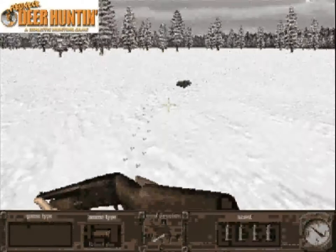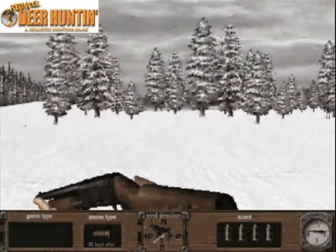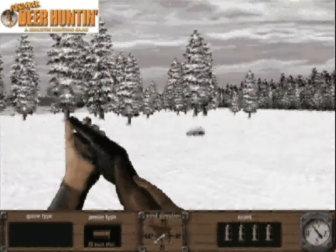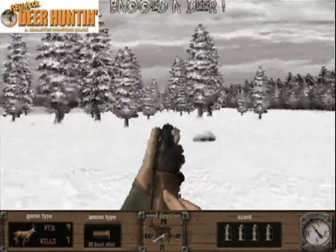Deer droppings. They're fresh, so the deer can't be too far behind. Sometimes you're as surprised to see the deer as they are to see you. Be quick on the trigger if you want his rack strapped to the hood of your pickup.